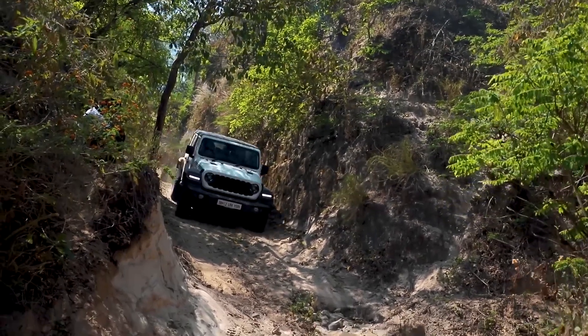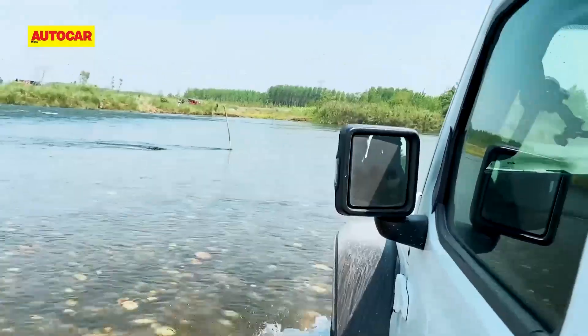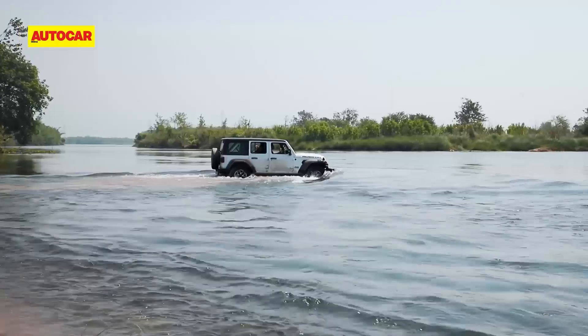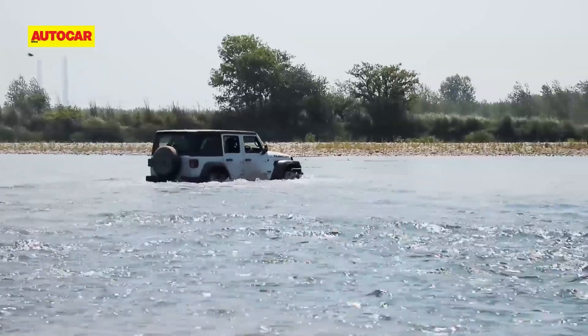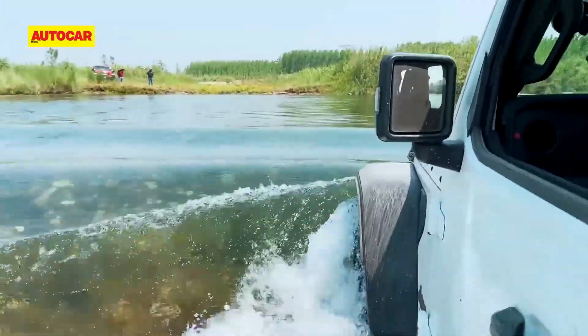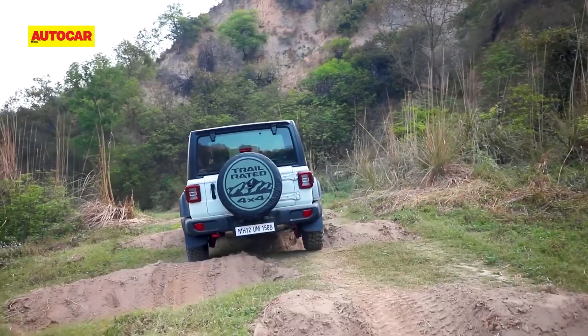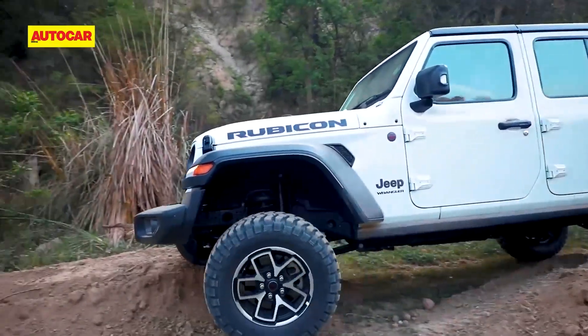Despite its rugged exterior, the Rubicon's interior offers surprising comfort and style. The cabin features premium materials, ergonomically designed seats, and an intuitive infotainment system. Washable upholstery and removable floor mats make it easy to clean after an off-road excursion. The Rubicon's spacious cabin accommodates five adults comfortably, ensuring that every adventure is shared with friends or family.